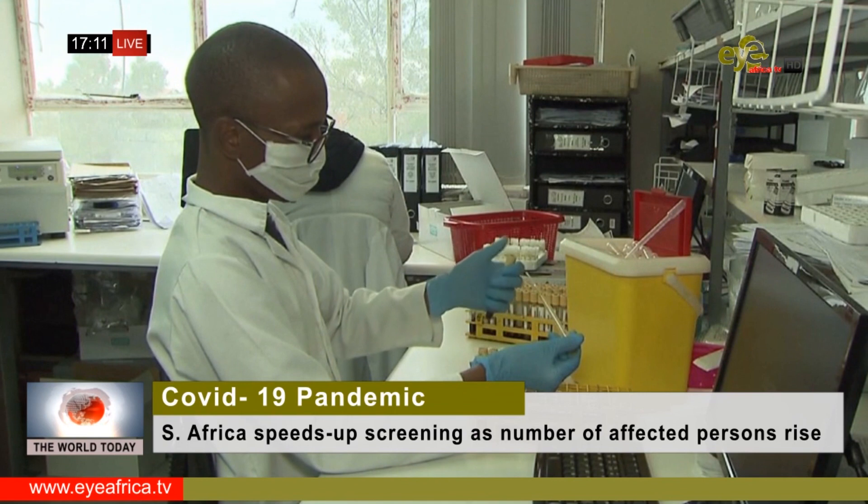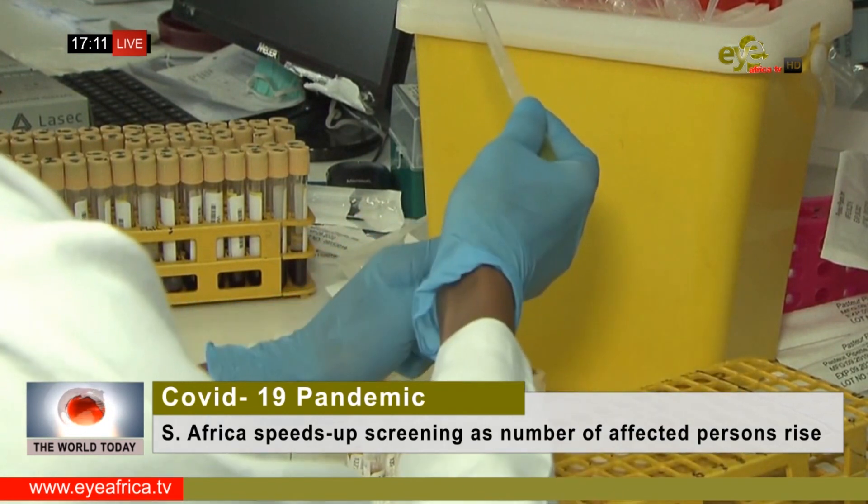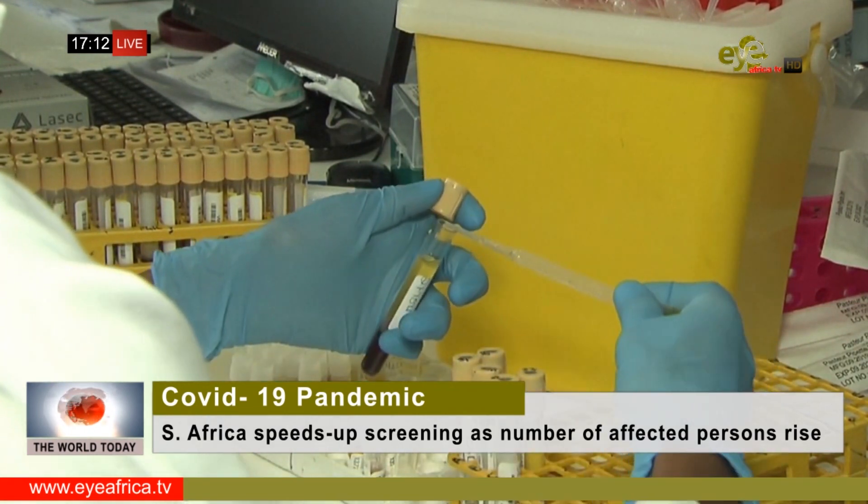The swabs come in through to our lab, our receiving area. One of our medical technicians then takes control of that sample. They document everything they need to do, make sure that the sample is in good condition, and then transfer it into a tube.